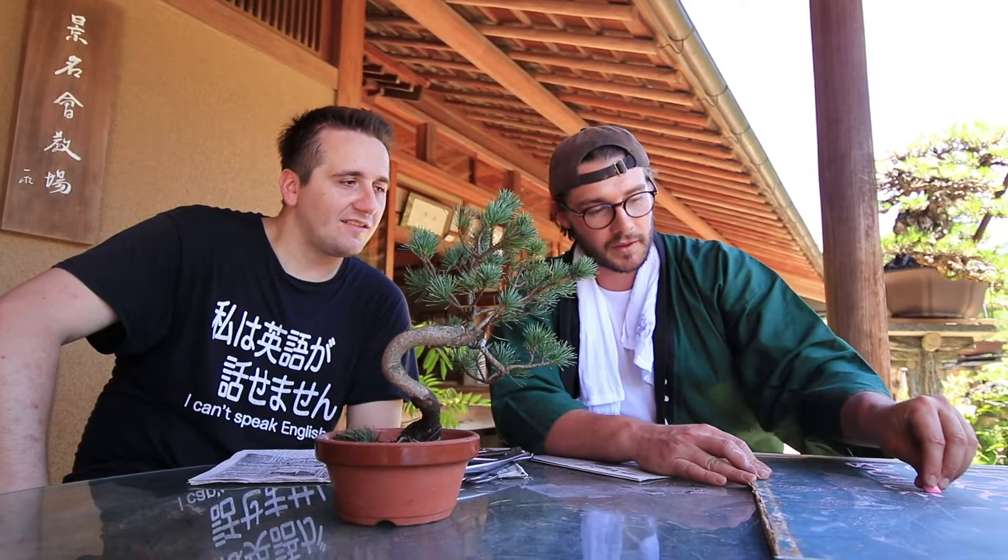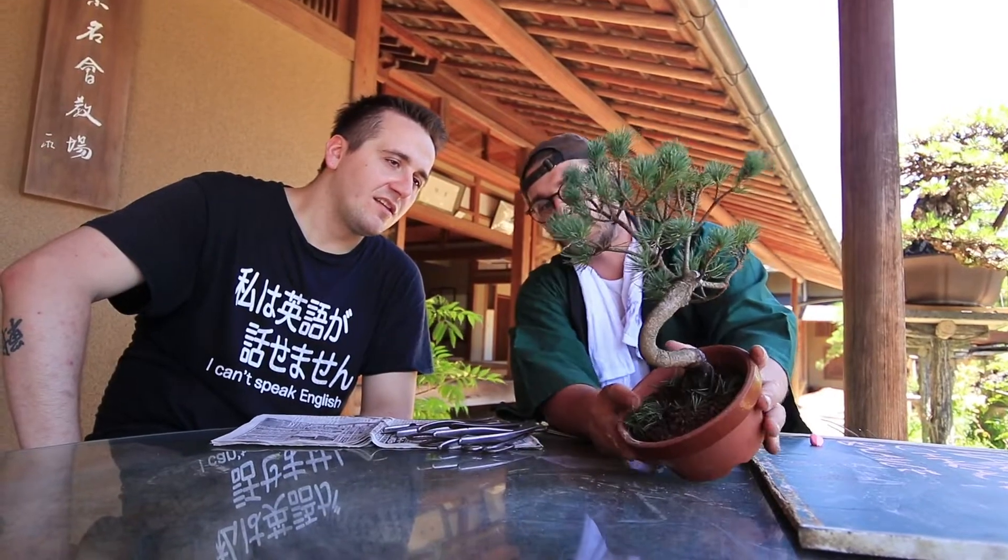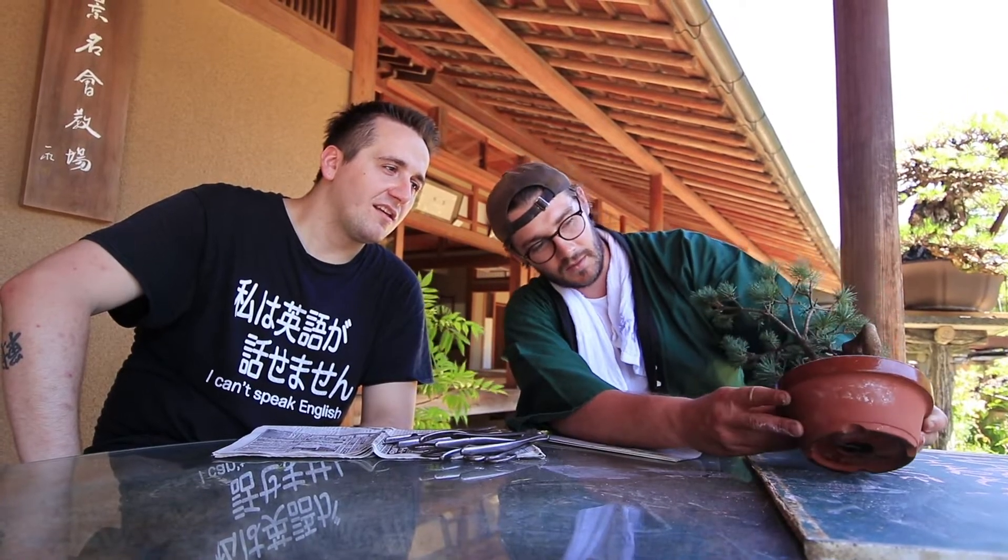Balance — we kind of talked about with the line. The line meaning if I were to tilt it this way that doesn't look right. But if I were to put it down here this way, there's always one main branch that stretches out the longest.